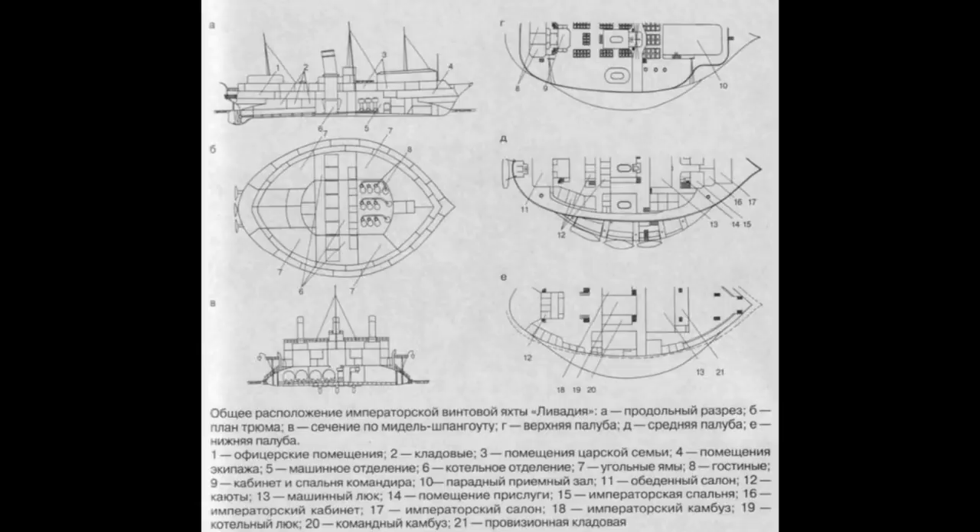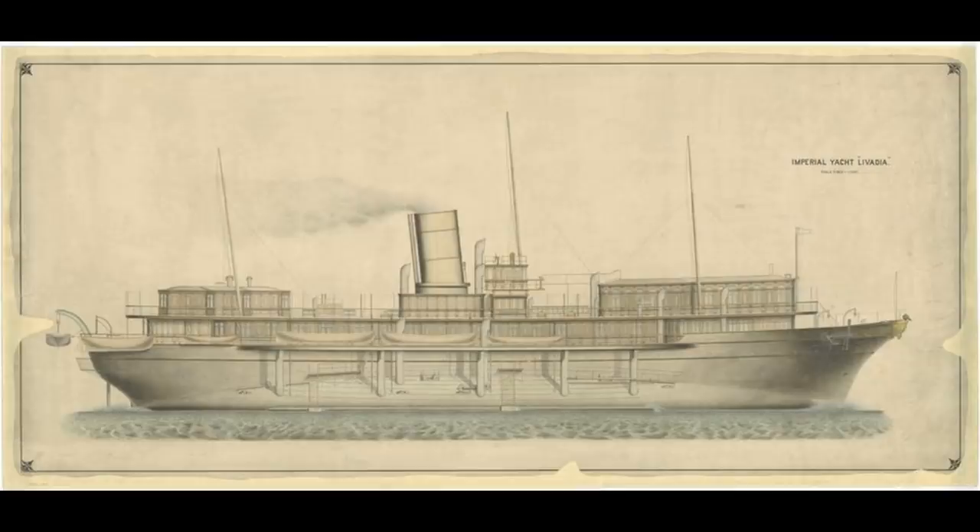Given some of the workmanship issues that had been encountered with Novgorod and Popov, he decided to go with a British shipyard on the Clyde for this particular one. With money being no object but a premium being placed on speed, the shipyard's owner promptly took to towing a large model of the ship around a Scottish loch, in order to try and work out the best placement for the ship's screws and how much power he would need to get to the desired speed of 15 knots.